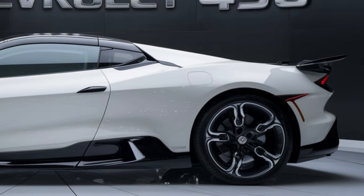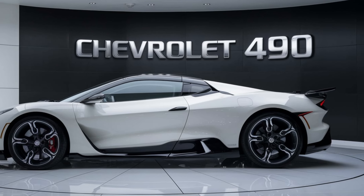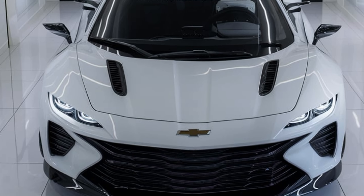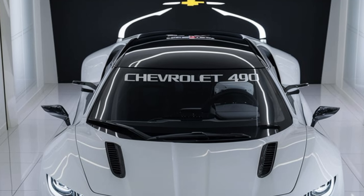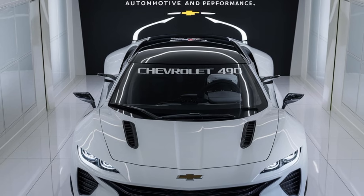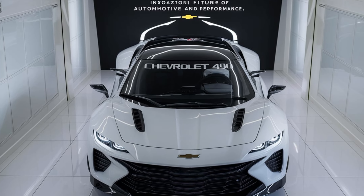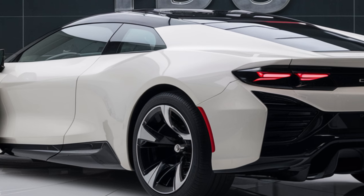First up, let's talk about the exterior. The 2025 Chevrolet 490 boasts a modern and aggressive design that catches the eye immediately. The front fascia features a bold grille with a mesh, flanked by sleek LED headlights that give it a distinctive look. The aerodynamic lines running along the sides enhance its sporty profile.